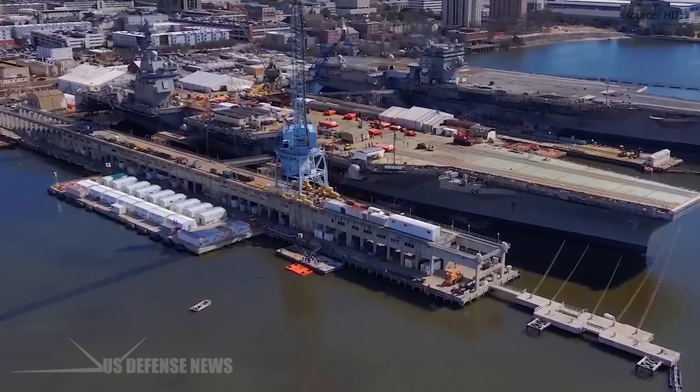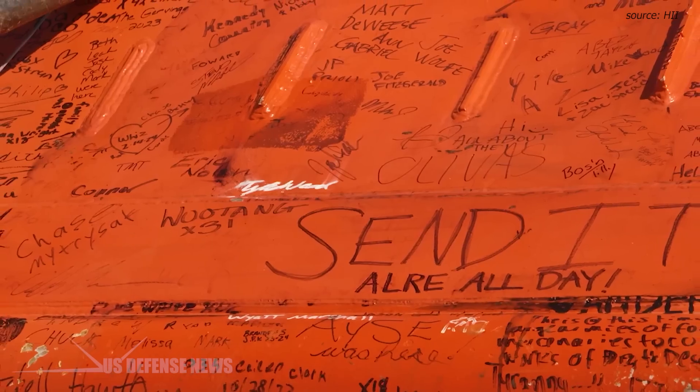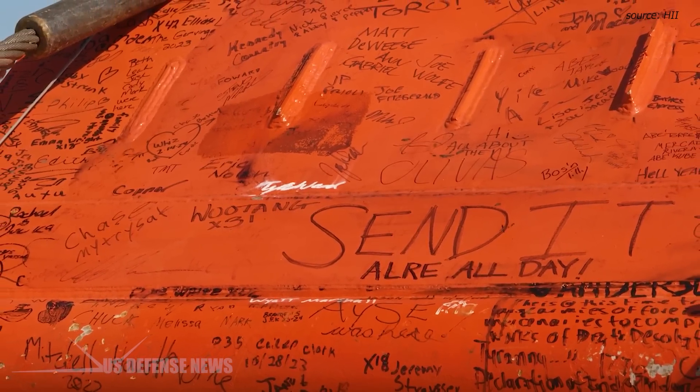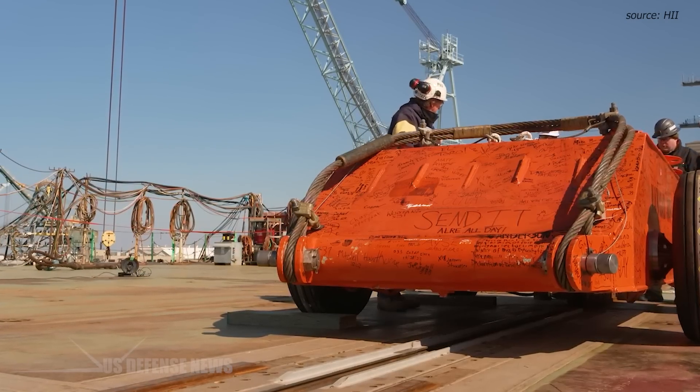The first deadloads used in this testing have special significance. Family members of shipbuilders signed them with messages of congratulations and gratitude during the shipyard's family day held in October.